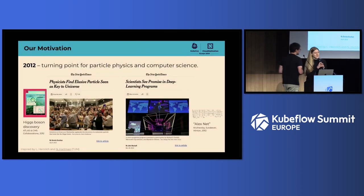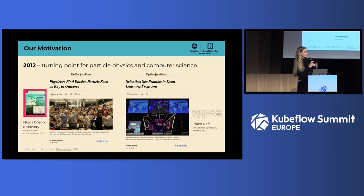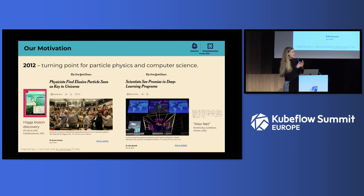2012 was a turning point for both particle physics and computer science. On the 4th of July, the discovery of the Higgs boson was announced, completing the last missing piece of the theory of particle physics — the Standard Model. 2012 is also the year when the AlexNet convolutional network was published, marking the beginning of the machine learning age.